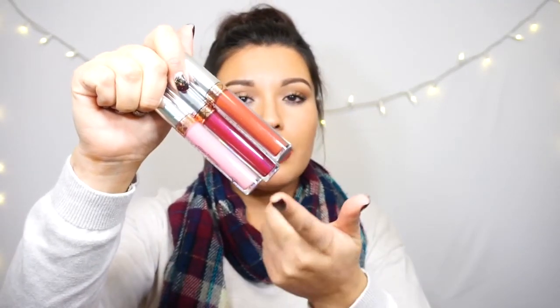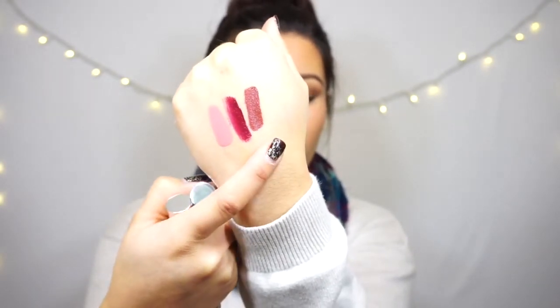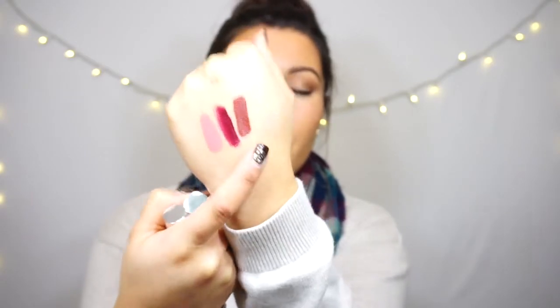The three Anastasia Beverly Hills Liquid Lipsticks I picked up are Lovely, Sad Girl, and Vamp. The one I'm wearing today is Vamp and I just love how it complements my skin tone — I think it'll look really good on any skin tone. Let me swatch them for you: Lovely, Sad Girl, and Vamp. The lasting power is so long. These are gorgeous and I believe they're $20 each. But if you sign up for their newsletter, you get 10% off your purchase. And I think Anastasia Beverly Hills offers free shipping on orders over $25 — pretty good deal.